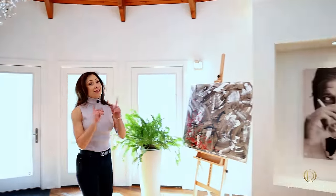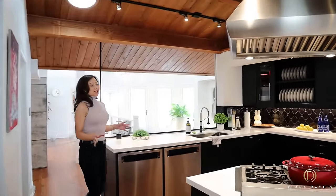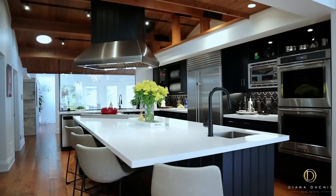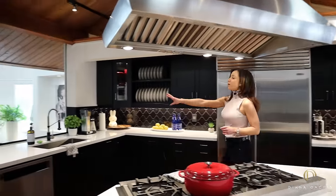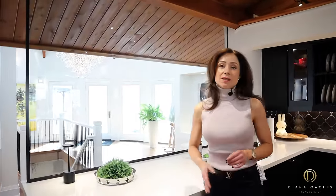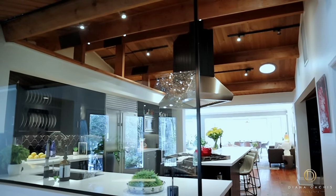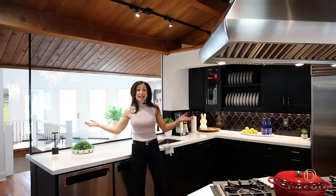Next we're heading to the kitchen. I usually say the kitchen is the heart of the home, but in this case I mean that literally — this kitchen really is in the center of the home. It starts with this glass wall, which acts as a separation between the foyer and the kitchen without making either space feel closed off. If you're walking in through the front door you can see what's going on in the kitchen, and if you're already in the kitchen you can see who's coming in — both spaces stay connected.